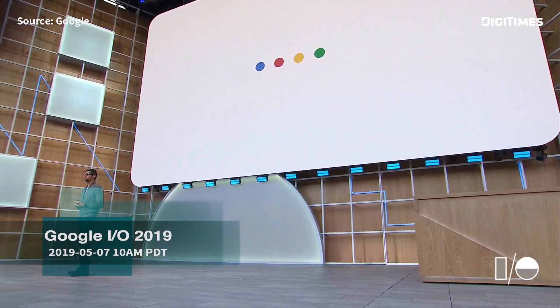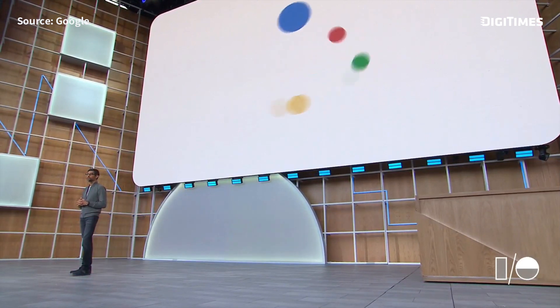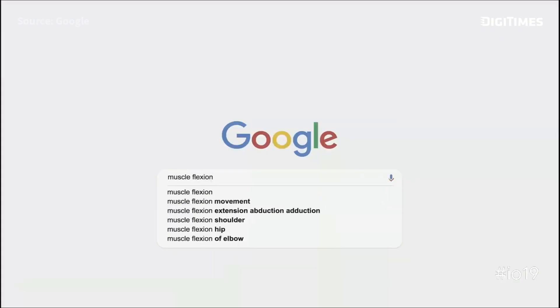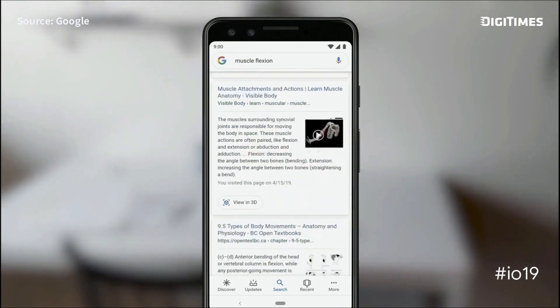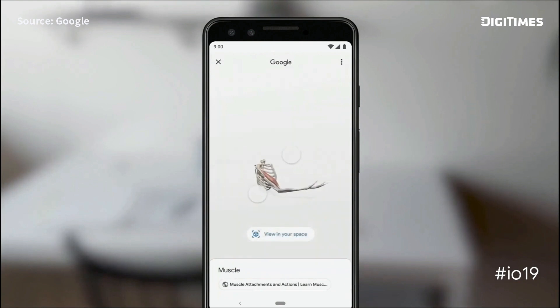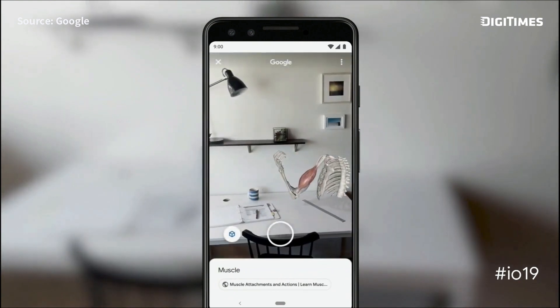We are moving from a company that helps you find answers to a company that helps you get things done. Now, when you search for something like muscle flexion, you can view a 3D model built by Visible Body right from the search results. Not only that, you can also place it in your own space.